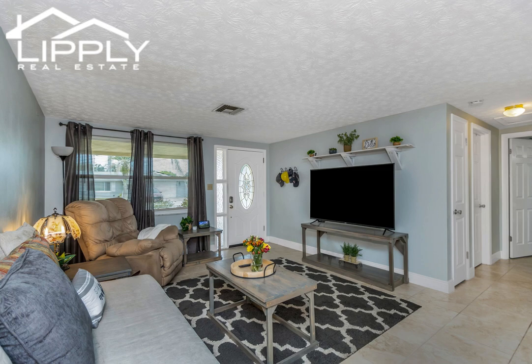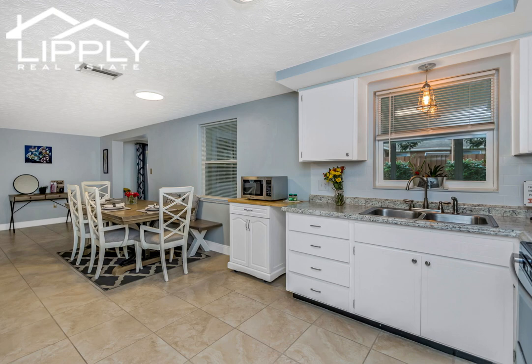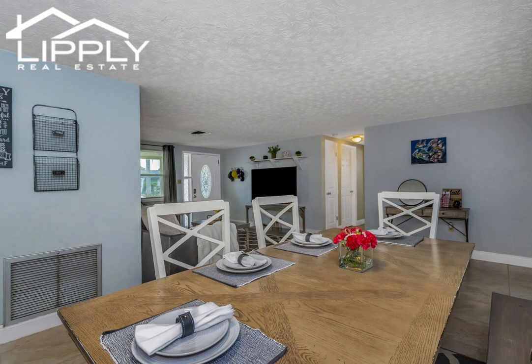Recently remodeled with new backsplash, new countertops, and a new modern faucet, the kitchen ensures a delightful cooking experience. The home also has a dedicated office space or bonus room, perfect for those who work from home or need an extra living space.